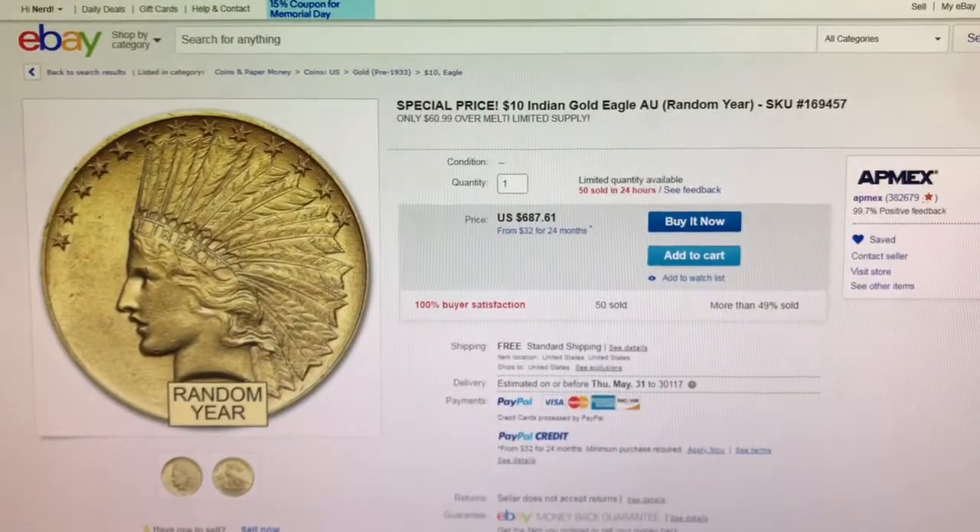Next is from AntMax on eBay. A $10 Indian Gold Eagle currently on sale for $60.99 over spot.